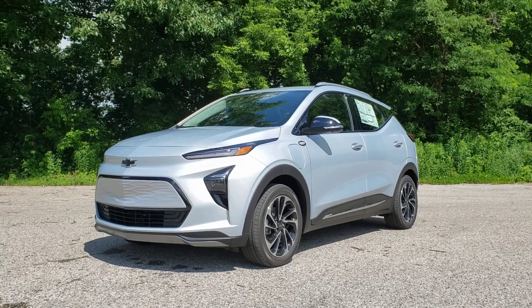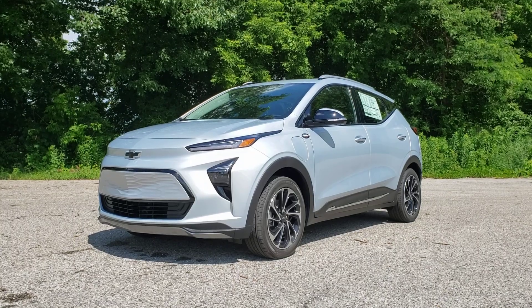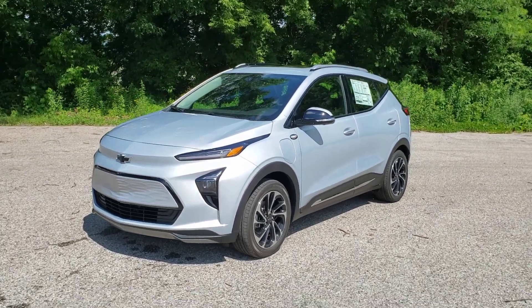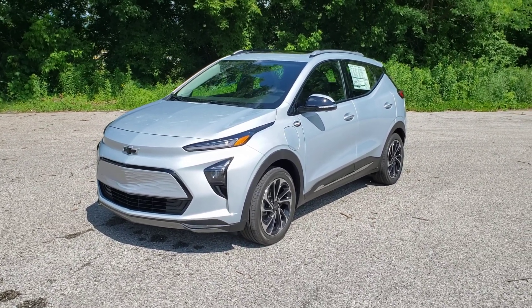Hey everybody, this is Chris Doyle at Alderman Chevrolet Buick GMC in Rutland, Vermont — Vermont's favorite car dealership, where we're known for awesome deals and fabulous service. I want to introduce you to our newest addition to our parking lot here.